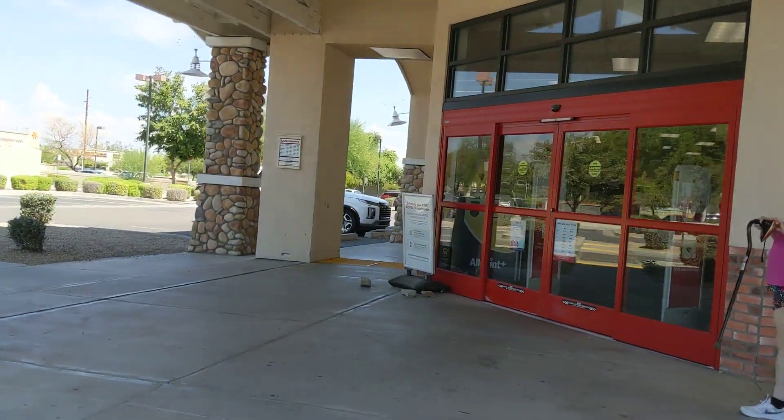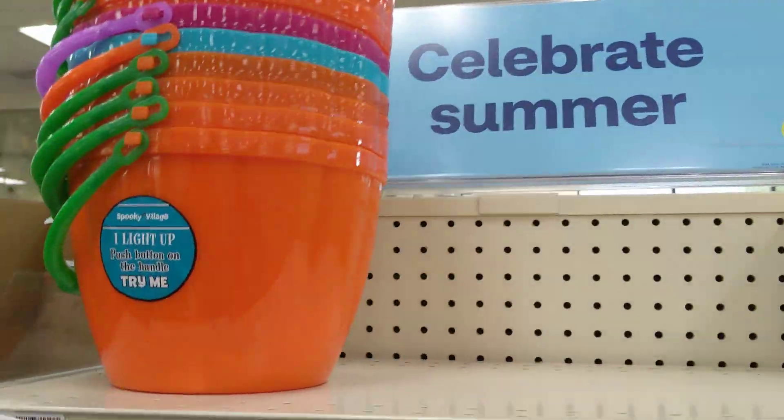Hey everybody, today we're at CVS for Halloween. I don't have much, but they have these little pumpkin guys and candy. Over here they have some exciting stuff.